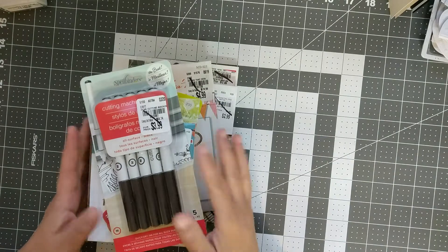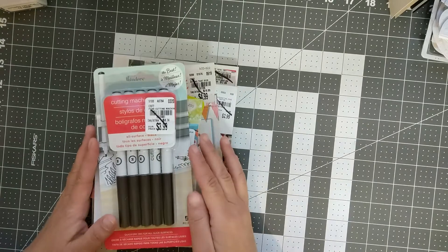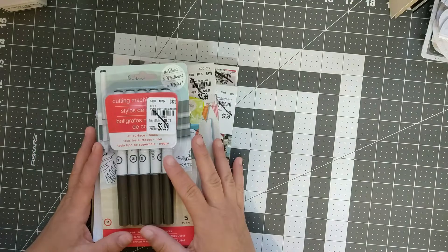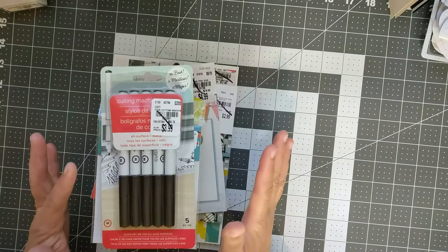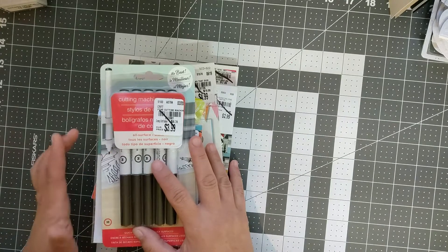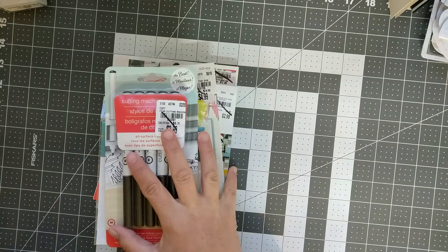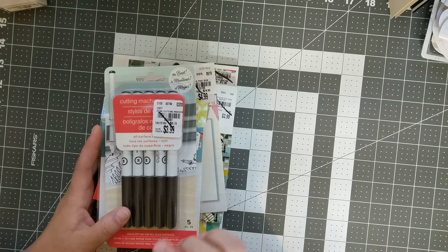Hey everybody, it's Maribel and I'm coming to you with another haul. On the last video I told you that my Tuesday Morning is going out of business, so I did go and they are having a clearance sale. I also got some things from scrapbook.com as well as something from Etsy that I'm really excited about.